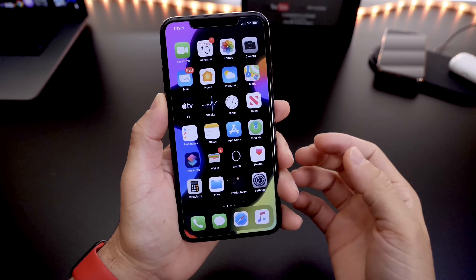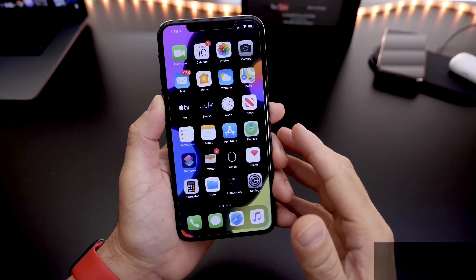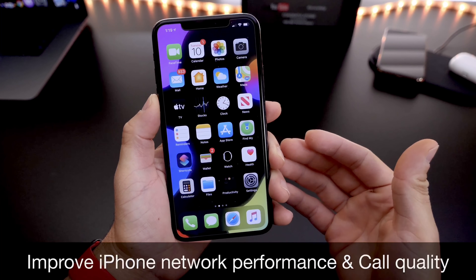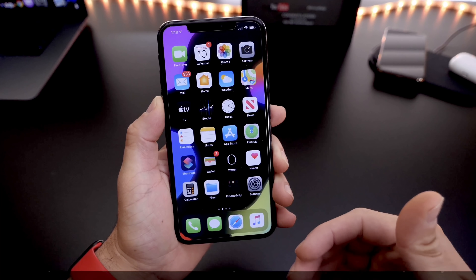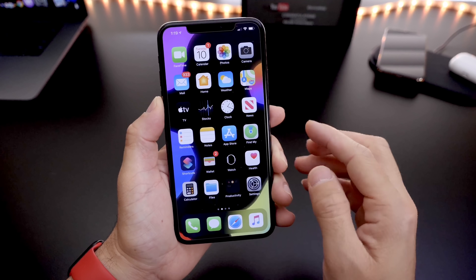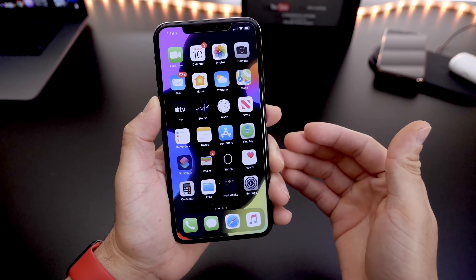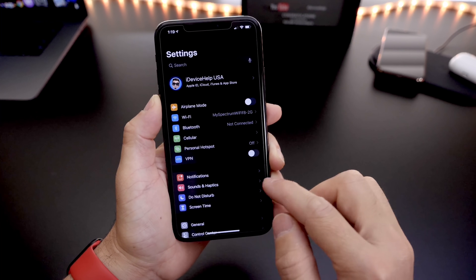Hey guys, ItemBitesHelp here. Welcome back to the channel. Today I want to share with you guys a few tips and tricks on your iPhone to help you improve network connection and call quality on your iPhone.